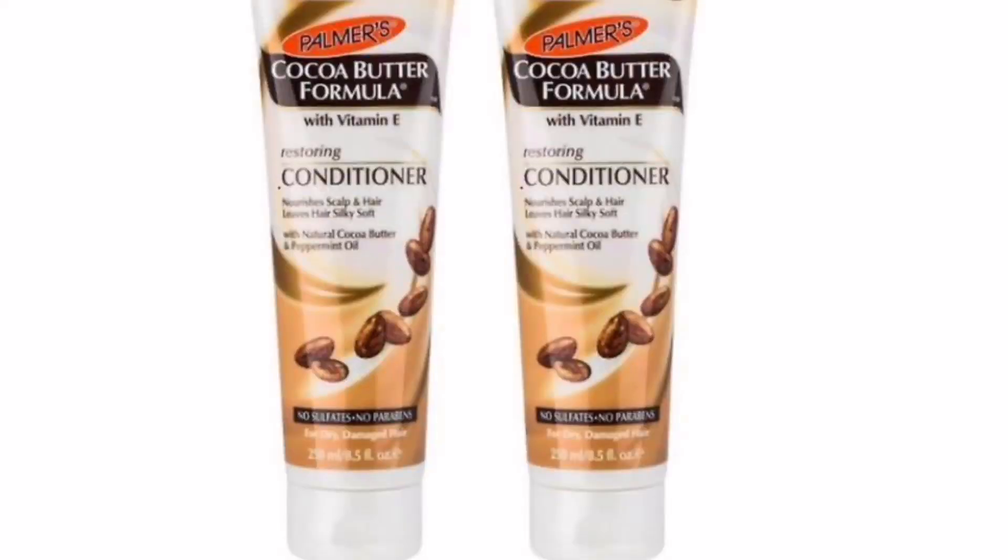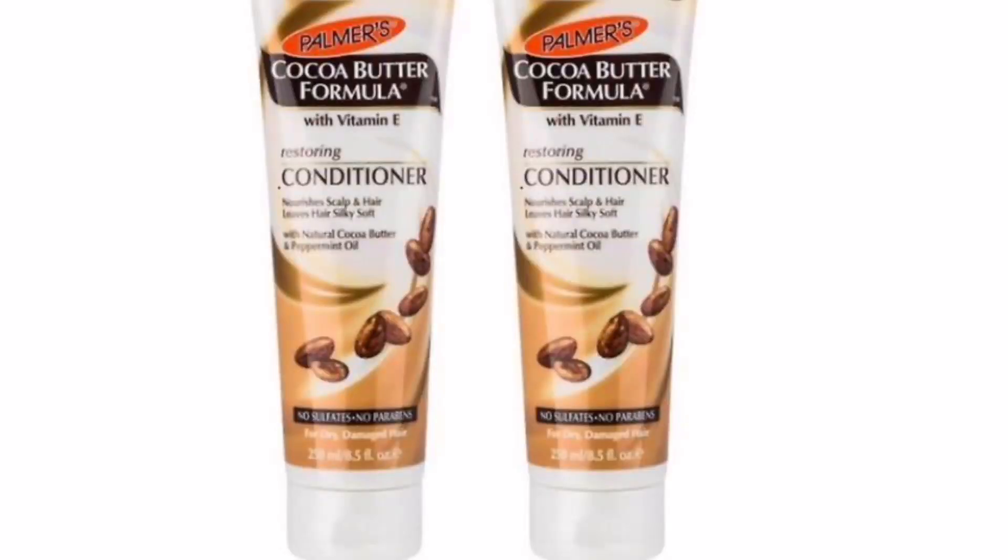This is a new conditioner, so I'll give a quick review. This is the Restoring Conditioner from Palmer's Cocoa Butter with Vitamin E — it nourishes the scalp and hair, leaving it silky and soft with natural cocoa butter and peppermint oil. It has no sulfates, no parabens, and it's formulated for dry, damaged hair.